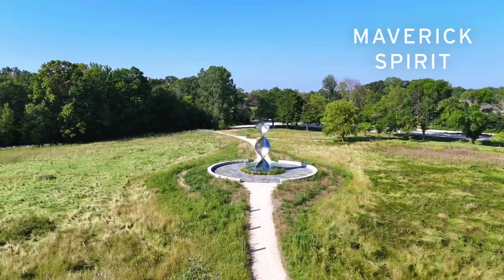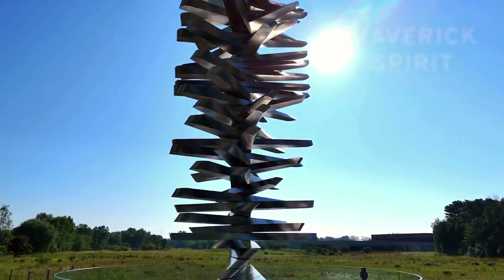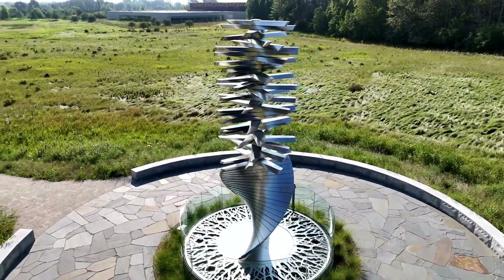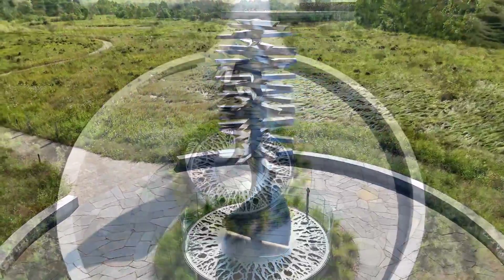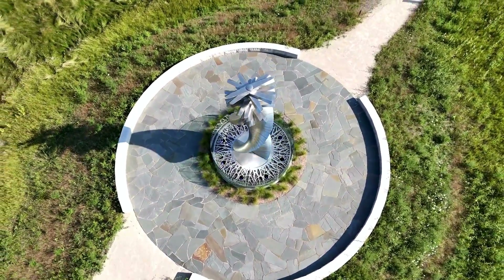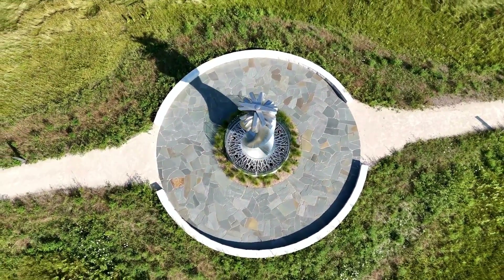The Maverick Spirit sculpture has been a great addition to the Kohler community, along with Kohler Company and all its visitors. We've got people from all over the world and people from next door that are coming and meeting out at the sculpture. Some fantastic feedback of how awesome and unique it is — it's truly one of a kind and everyone here really appreciates that.